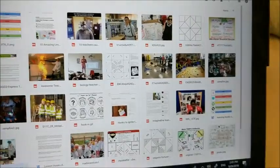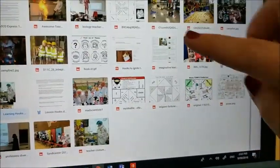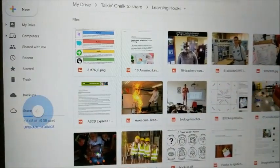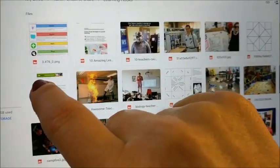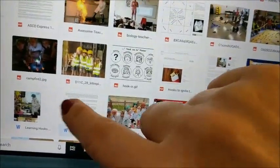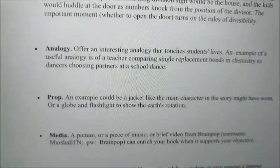This is the Google Drive — it's called Learning Hooks. I've saved all those things in there for you, and I'll put a link to the multiplication site. There are some PDFs here with more ideas for lesson hooks — things like show and tell story, analog prop, media status. Just examples that are there as well.